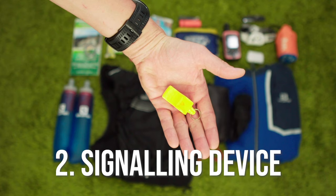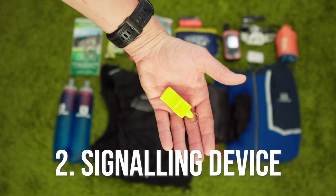Many running packs come with a built-in whistle, although these can leave something to be desired, so you may want to consider this one. You'd be surprised at just how much further this can carry than your voice in heavy rain and fog. If you do find yourself having to call for help while awaiting rescue, a whistle takes much less energy and is therefore much more sustainable than yelling. And remember, three blasts is the international distress call.